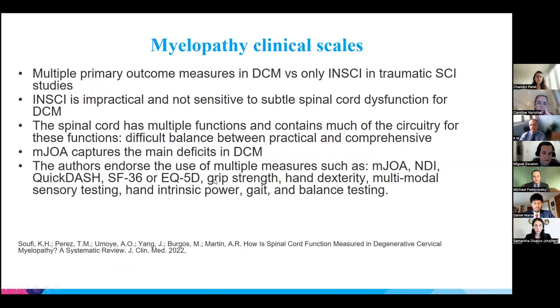There are many clinical scales for myelopathy. While ISNCSCI is used in traumatic spinal cord injury, it is not ideal for DCM — it takes a lot of time, requires specific training, and is not sensitive enough to detect the subtle early changes in DCM, such as dropping things, numbness, or balance issues. Although these may not sound as serious as traumatic SCI deficits, for a highly functional individual they can significantly affect daily activities and overall functional status.